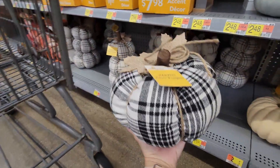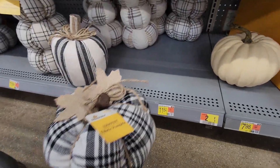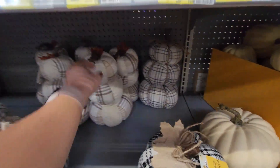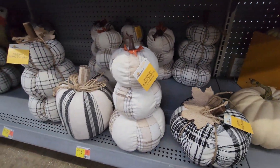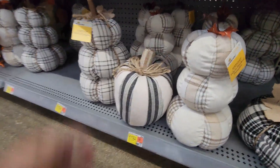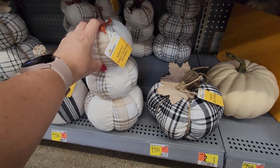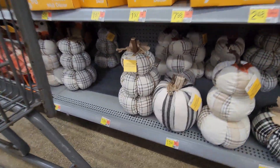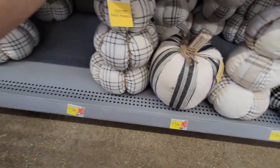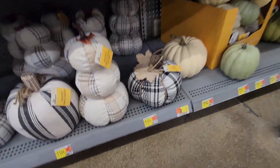There's this fabric pumpkin for $6.98 and I really like the fabric this year. There's a black and white one — not sure where it goes. Then there's this one at $11.84. Some of these are not weighted, but this one feels weighted at $6.98.